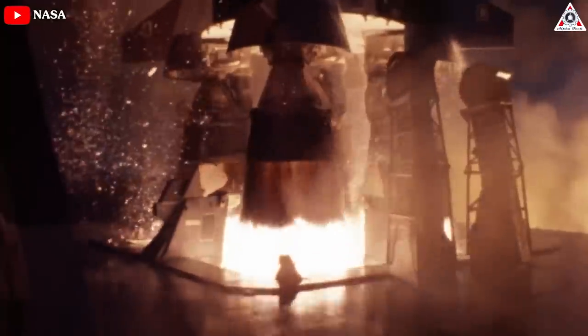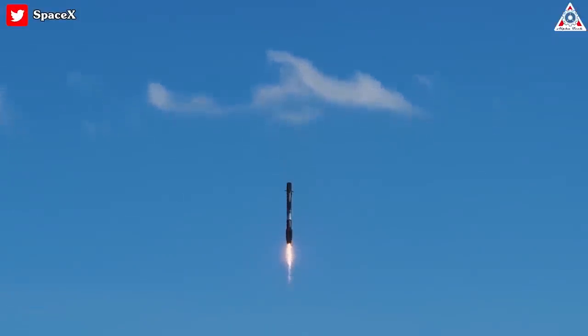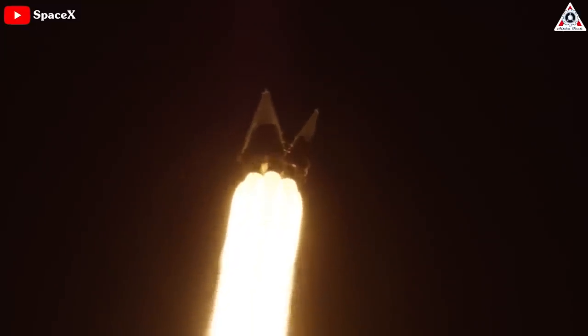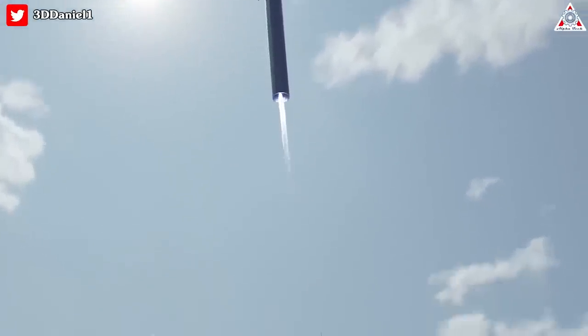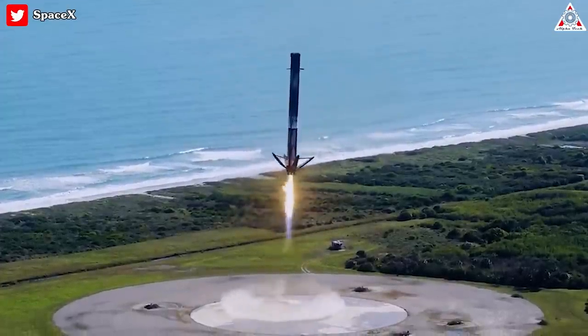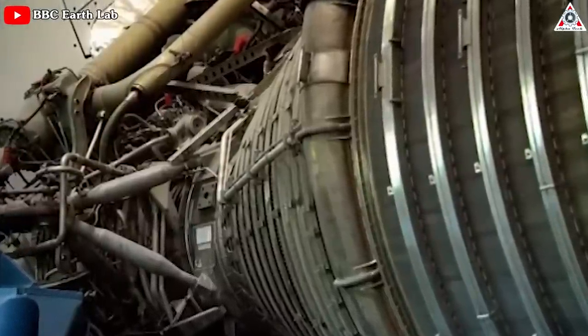For instance, the first stage of the Saturn V utilized five F1 engines, as that was the largest engine they could reliably create at the time. Developing an engine with five times the thrust would have been impractical then and remains a formidable task even today, more than 50 years later. The third reason relates to the requirements of reusable rockets like the Falcon 9 and Starship. The Falcon 9 first stage incorporates nine Merlin engines to lift the rocket and its payload. However, during landing, when the rocket becomes significantly lighter, the thrust needed for descent must be drastically reduced. Each engine can throttle down to 40% of its maximum thrust, but even 40% of liftoff thrust is excessive for landing, so fewer engines are used during descent — the rocket lands on one engine throttled down to the maximum extent, employing a maneuver known as hover slam.